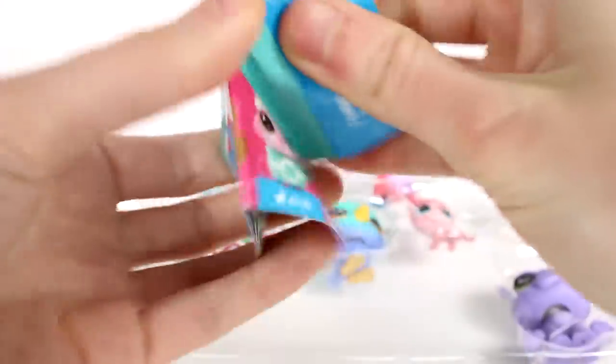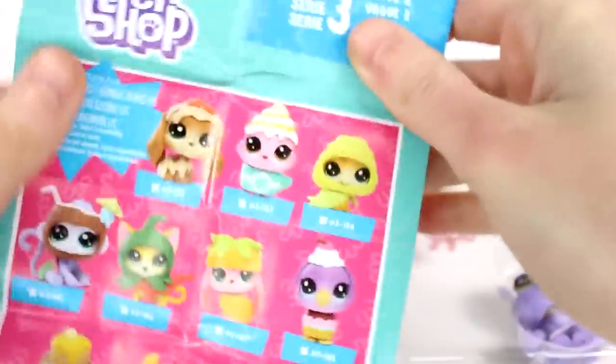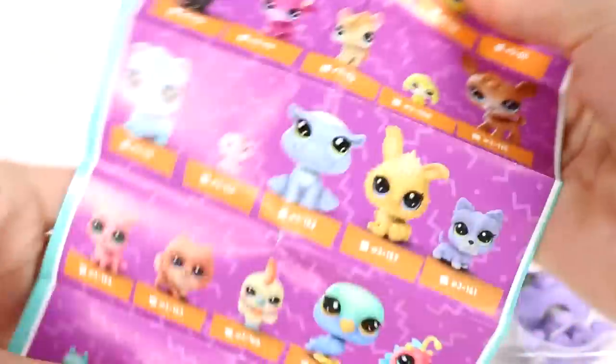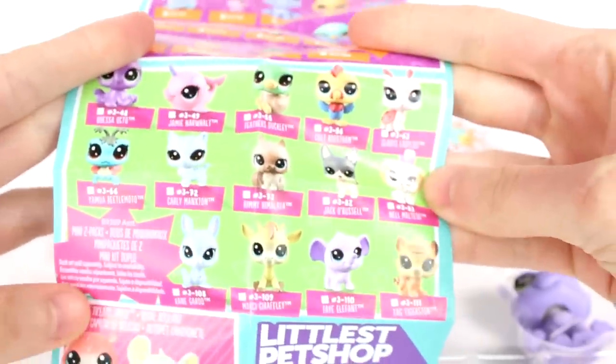Inside each of the packs we got a checklist. Now let's check it out. This is series 3 wave 2. We have the little blind box pets here, and then I believe these are the Lucky Dozen pets. We're not going to look at those too close up though, and then we have the mini 2 packs right there.